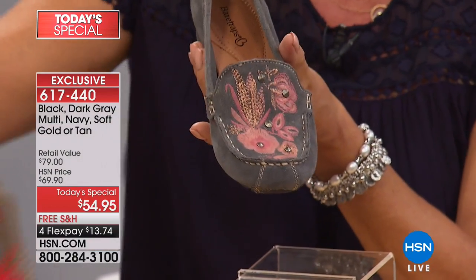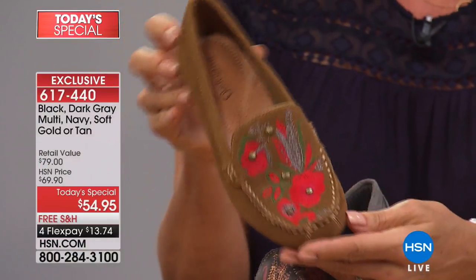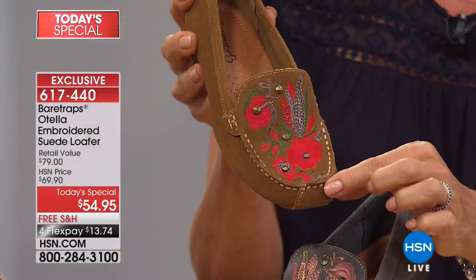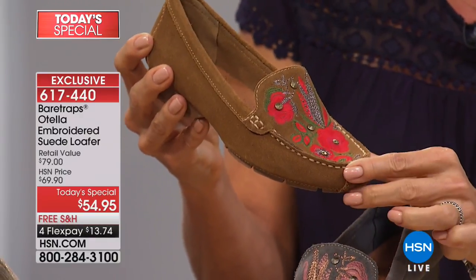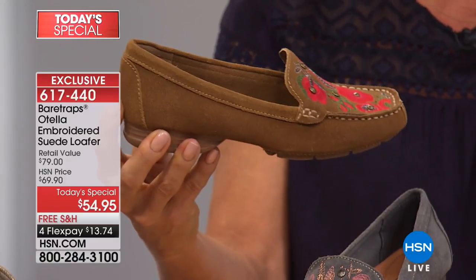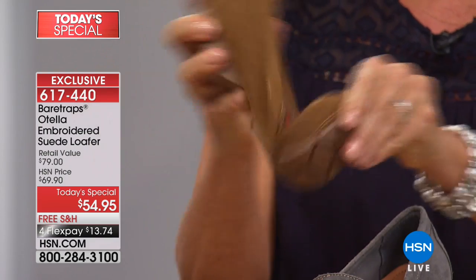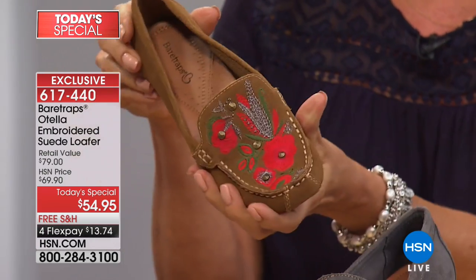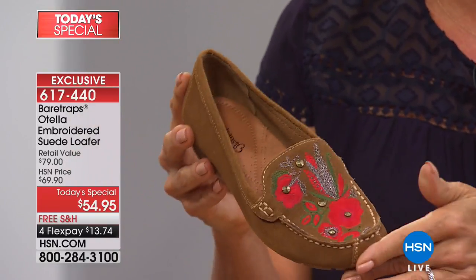One more color to share before we get into the construction details is the tan, with almost a bright orange — almost a red — in that element of embroidery. Those are your choices. Perfect little heel height for all of us at three-quarters of an inch. It's a rubber heel — take a look at that flexibility. The arch is incredible, but so is the whole insole, constructed very uniquely by Bear Traps.